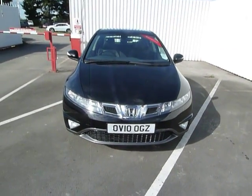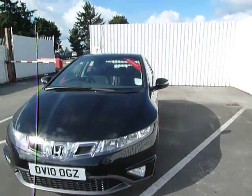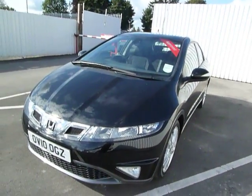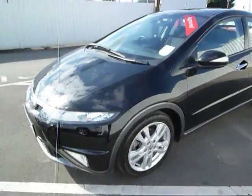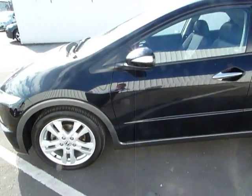Welcome to JT Hughes and Nozzlestream. My name is Rob and today we're going to be having a look at this Honda Civic 5-door in metallic black. It's a 2010, 10-registered car. It's a 1.8 ES and as you can see is in lovely condition.